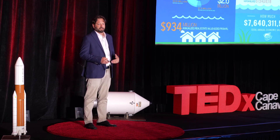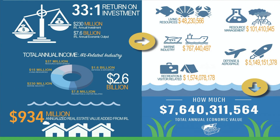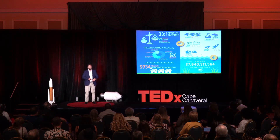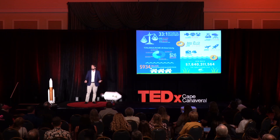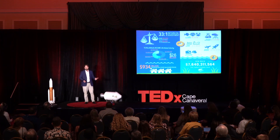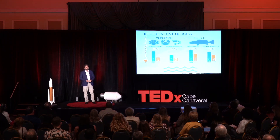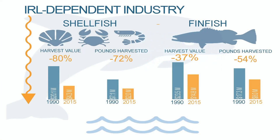In 2016, a study was done to evaluate this economic output. It was estimated over $7.6 billion are generated annually, with a significant portion — $5.1 billion — coming from aerospace and defense. Look at some of these other numbers: $1.5 billion from tourism and recreation, $767 million from the marine industry, $101 million from resource management, and living resources like fisheries at $48 million. These values are seven to eight years old now, before the pandemic and before inflation. But consider this: a 72% reduction in shellfish harvested and a 54% reduction in fish harvested, between 1990 and 2015.